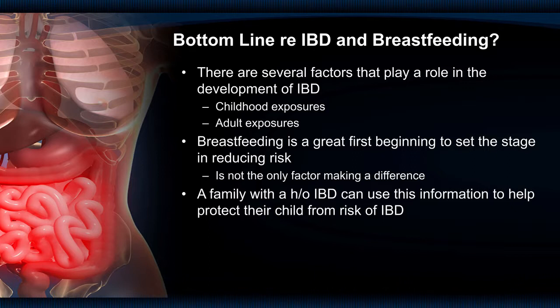The bottom line about inflammatory bowel disease and breastfeeding is that childhood exposures are incredibly important in increasing or decreasing risk, and breastfeeding seems to be one of the most important factors in reducing the risk of IBD. Interestingly, taking antibiotics under one year of age is a major risk factor for IBD, and breastfeeding itself also reduces the risk of taking antibiotics in that first year. For families who have a history of inflammatory bowel disease, knowing the genetic risk means they should be counseled that breastfeeding the infant is one of the most important protective measures.